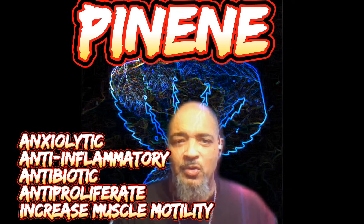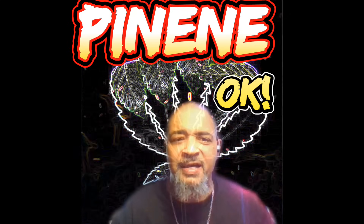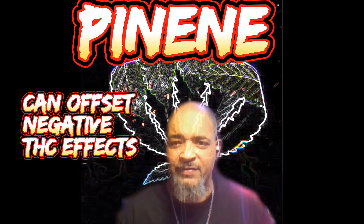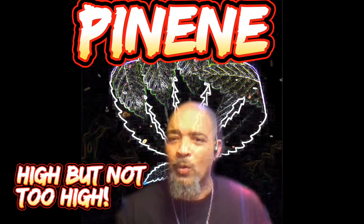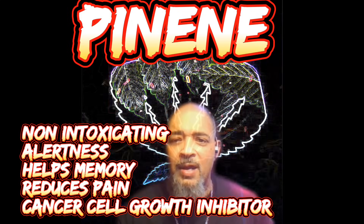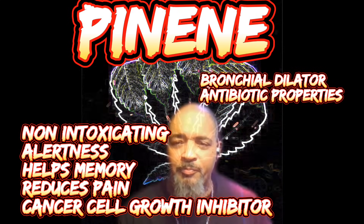Pinene is considered to be an anxiolytic, anti-inflammatory, antibiotic, and anti-proliferative. It has an ability to offset the negative effects associated with THC — it can help reduce anxiety, elevated heart rate, and memory impairment. If you're looking to experience the euphoria of THC without the brain fog, look for strains with a dominant concentration of pinene. Pinene is non-intoxicating, causes alertness, facilitates memory and attention, reduces pain, is anti-inflammatory, inhibits cancer cell growth, is an antioxidant, bronchial dilator, and has antibiotic properties.